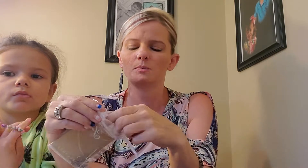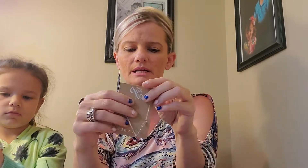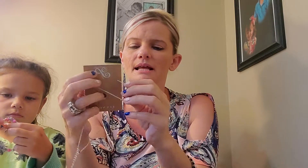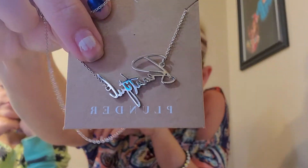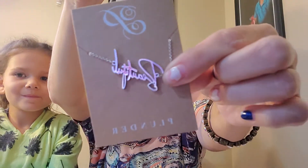Then this necklace here is super cute and so simple. It's called the Lyra necklace and it's only $14. If you need a nice little graduation gift or stocking stuffer, how cute is this? It just is beautiful — just a nice simple silver necklace for $14. Super cute. That's the Lyra.